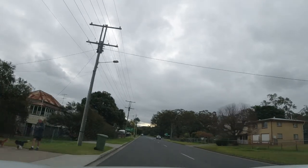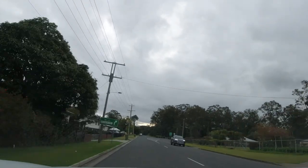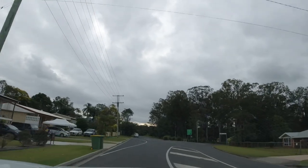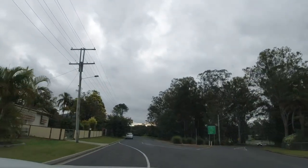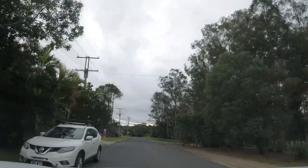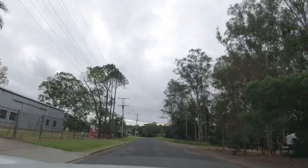The road up here swings around to the right and that takes us to the Warrego Highway — so again the border of Brussels. You can see down there a major highway, and a speed camera too, there you go.